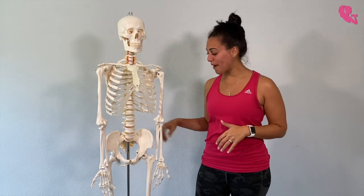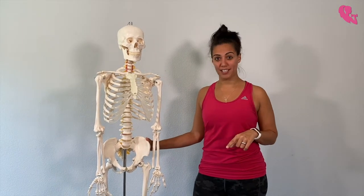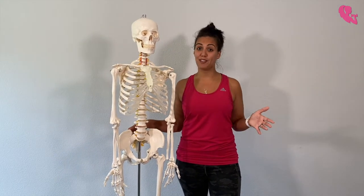Hey ladies, so we're going to talk about what happens to your pelvis during childbirth. I know you guys want to get your bodies back after you have children, and part of understanding that is knowing what happens during the whole delivery process, starting really back to the beginning of your pregnancy.